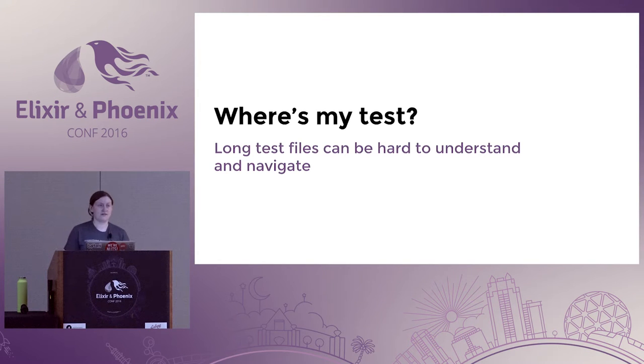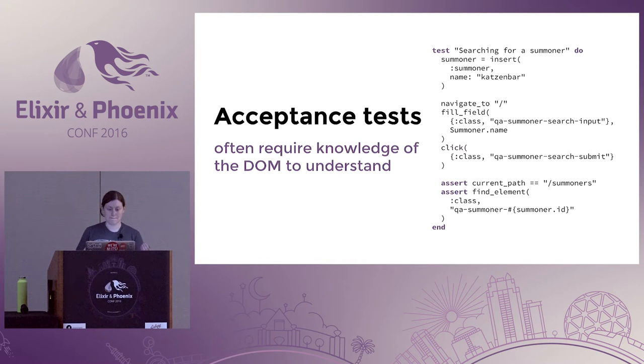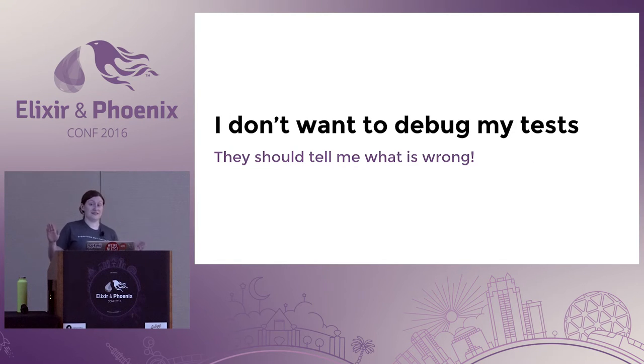It's also really hard to find test files. At my current job I'm working in a monolith app with a ton of folders, and being new to the project I can't find anything. Once you get in the file, where is my test? Some of these are hundreds and hundreds of lines long. Acceptance tests that interact with the DOM often require knowledge of the DOM to understand what's going on. And I don't want to debug my tests — I didn't understand how to write good assertion messages, so I'd need to go debugging into the test to figure out why it was breaking.